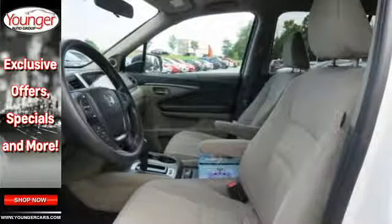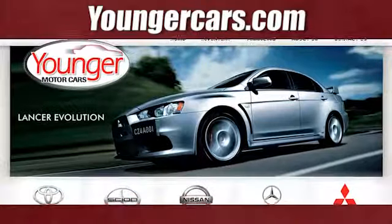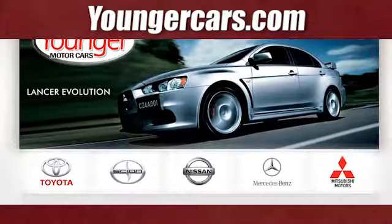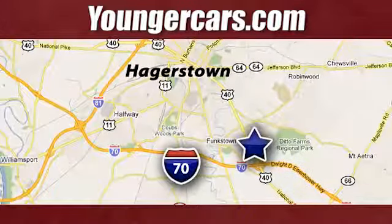Put a smile on everybody's face with this Pilot. Visit our website at YoungerCars.com. We're conveniently located at 1945 Dual Highway in Hagerstown, Maryland.